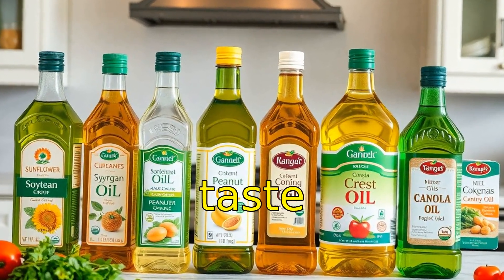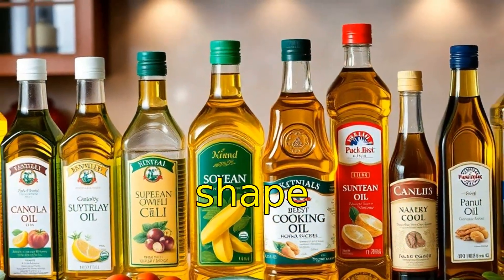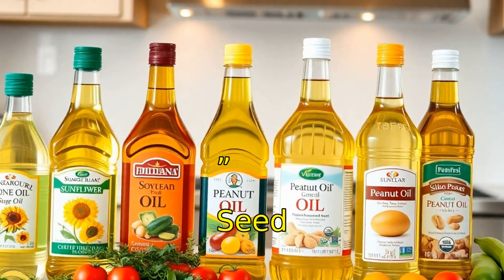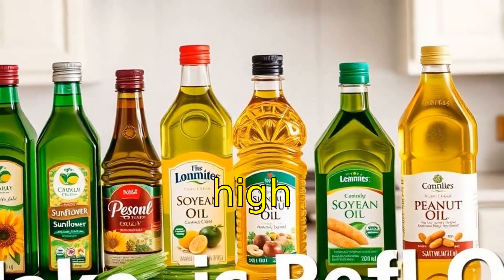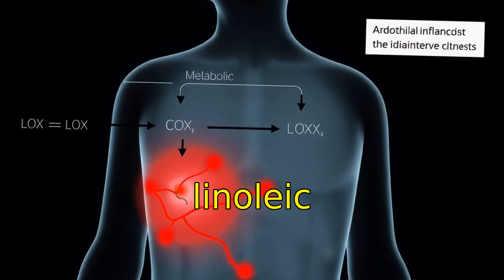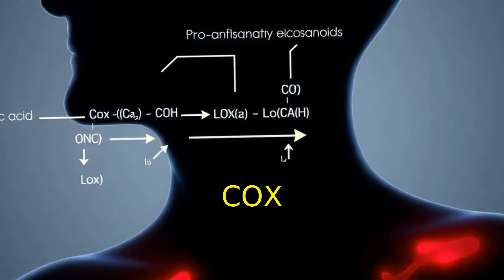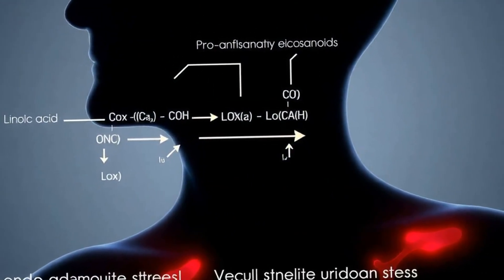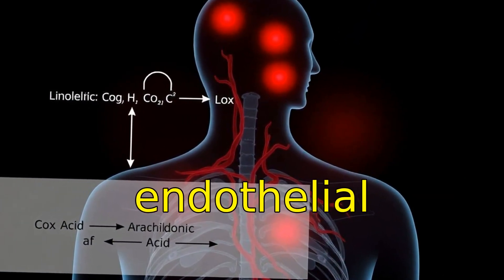Most people choose cooking oils by taste, price, or label, but biochemically that choice can shape inflammation, vascular health, and metabolic risk. Seed oils like sunflower, soybean, canola, and peanut are high in omega-6 linoleic acid. Once ingested, linoleic acid is metabolized into arachidonic acid, feeding into the COX and LOX enzyme systems, which produces pro-inflammatory eicosanoids that promote endothelial dysfunction.